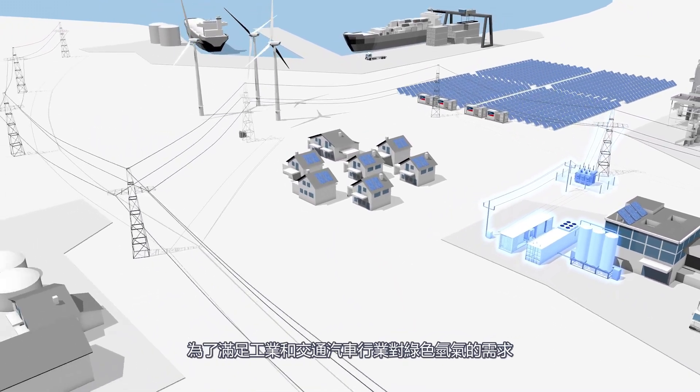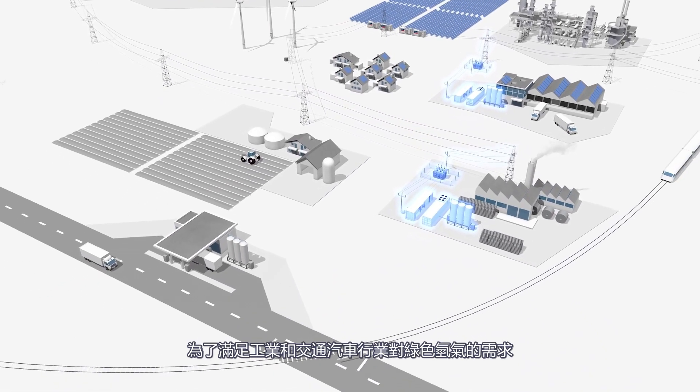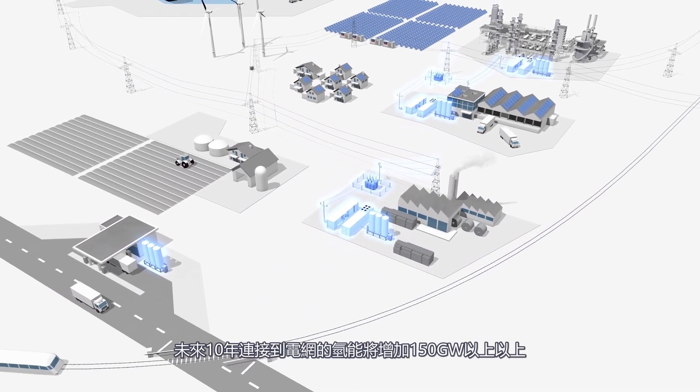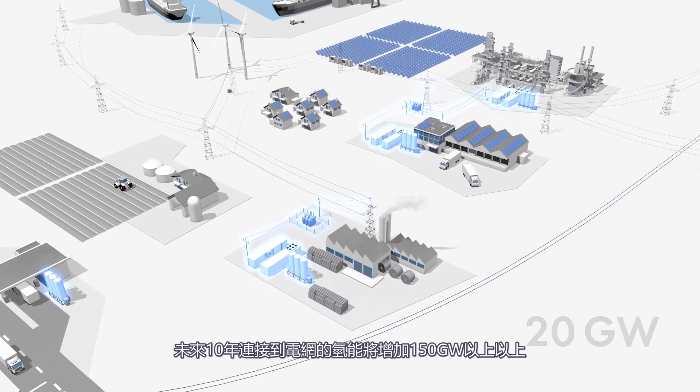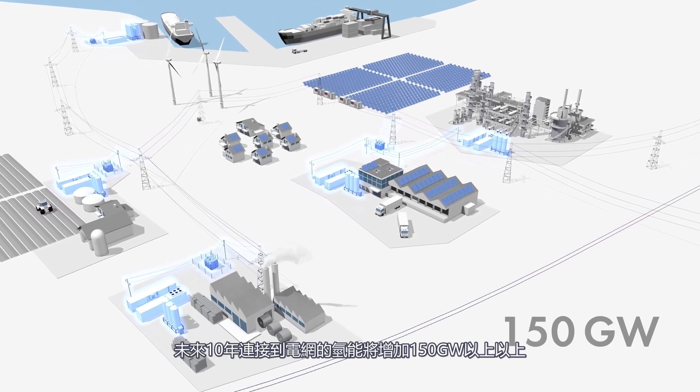In order to meet the demand for green hydrogen in the industry and the mobility sector, leading market research institutes expect an increase in electrolysis capacity connected to the grid of more than 150 gigawatts over the next 10 years.